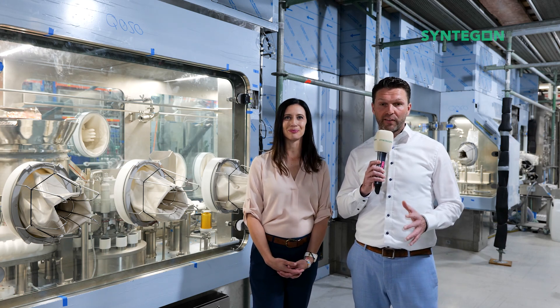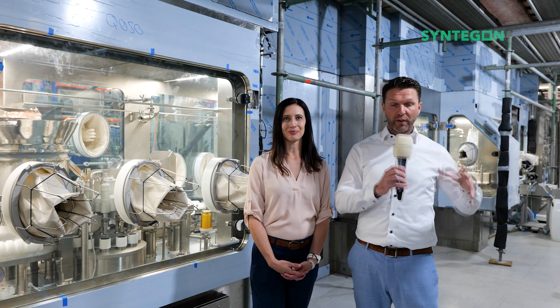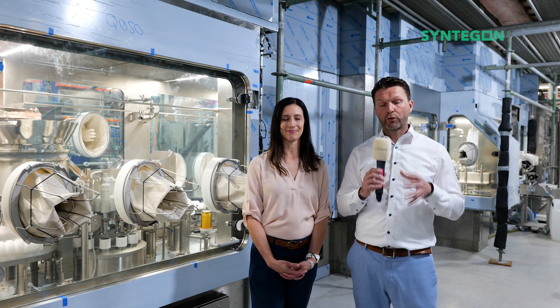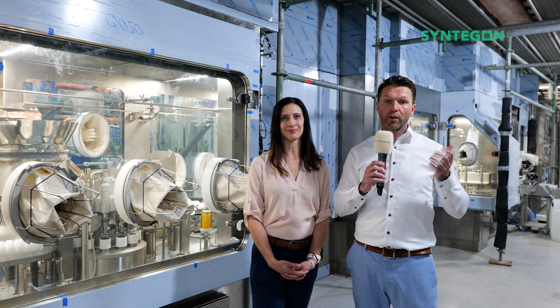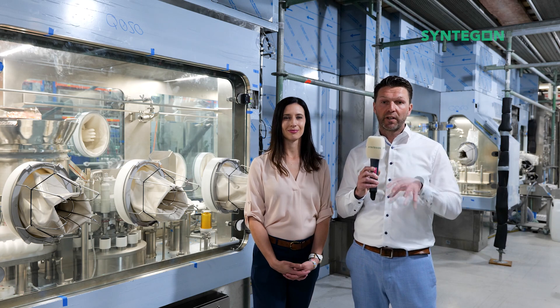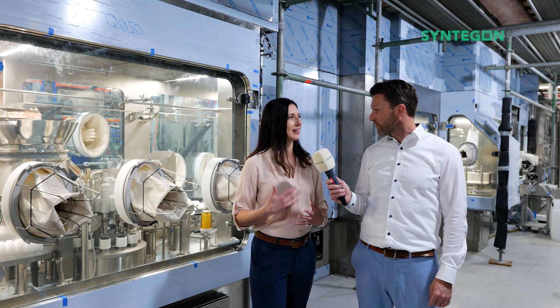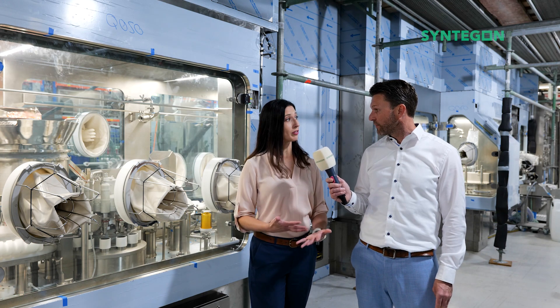What's unique with Syndagon's isolated filling lines is that we manufacture the filling machines, capping machines, and the isolator all under one roof. That means the whole assembly, commissioning, startup, and FAT is performed here at our site in Krausheim. What makes an integrated FAT so important for our customers?